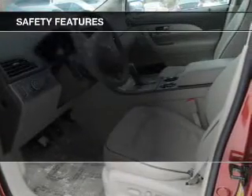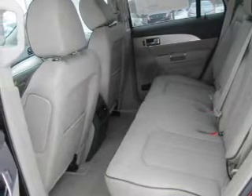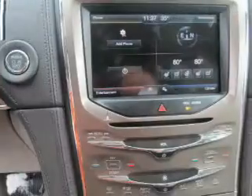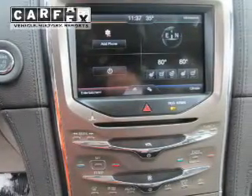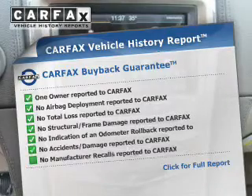Safety was made a priority with these features: side airbags, brake assist, parking sensors, a passenger airbag, low tire pressure warning, anti-lock brakes, and child safety locks.